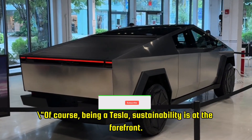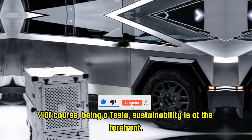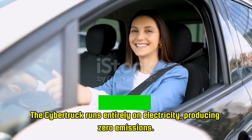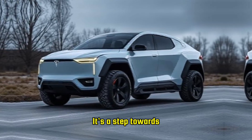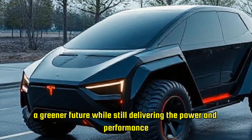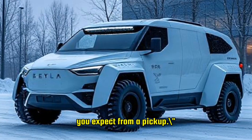Of course, being a Tesla, sustainability is at the forefront. The Cybertruck runs entirely on electricity, producing zero emissions. It's a step towards a greener future while still delivering the power and performance you expect from a pickup.